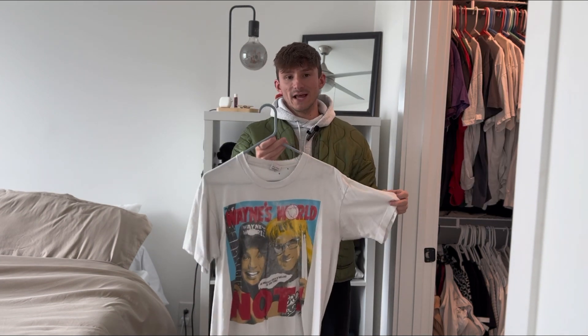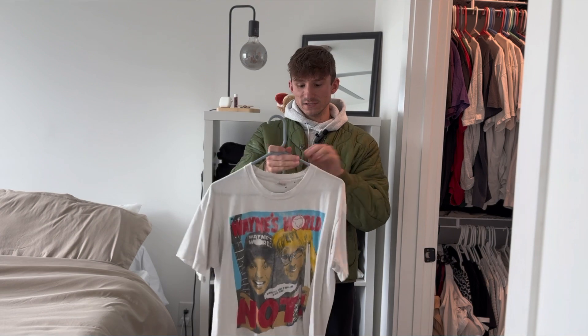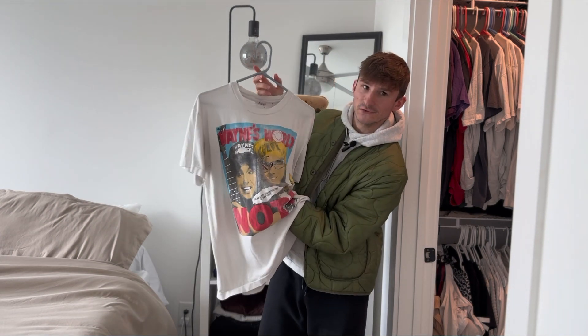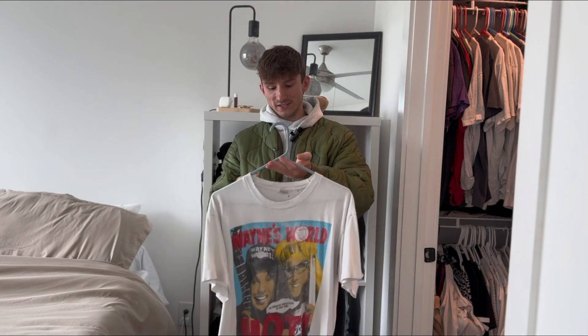Another distressed tee that I love a lot, just because of the graphic and the fact that it's a movie promo tee, is this 1992 Wayne's World knotted t-shirt. It's on the Fruit of the Loom tag, some distressing around the neck and back of the neck, and quite a bit of holes in the front, but just a super cool one. Not one you see too often and I feel like a lot of people are after it.